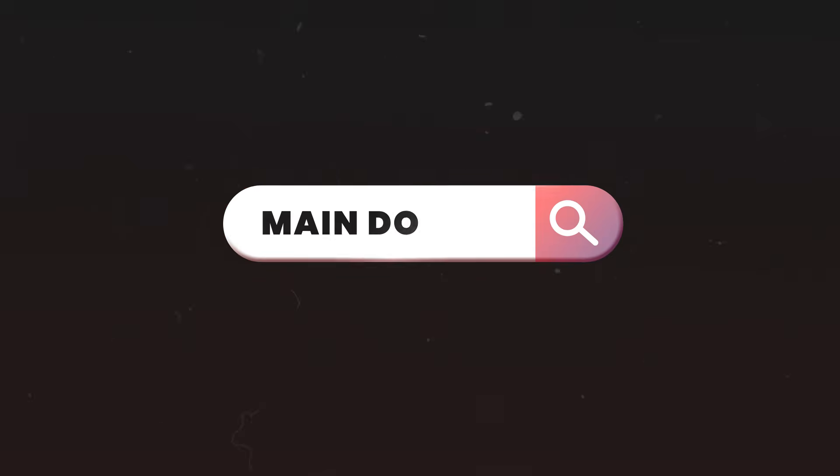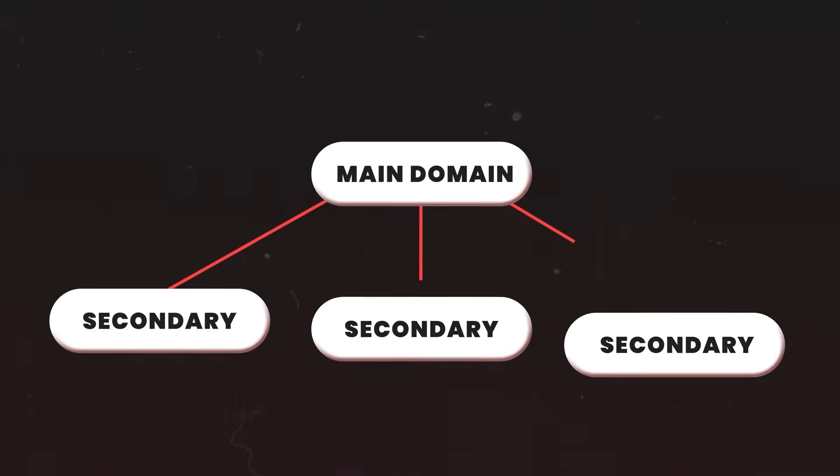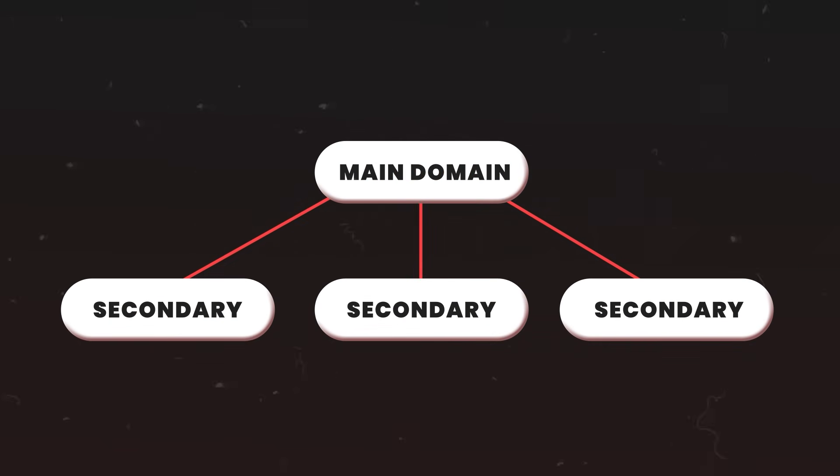The biggest mistake is using your main business domain for cold email. If your domain gets blacklisted — which happens pretty often — you won't be able to reach anyone, not even your customers or even your own team. That's why you need secondary domains. Think of it like having a separate phone line for sales: it protects your main business while letting you scale. As for domain setup, we usually buy 20 domains.